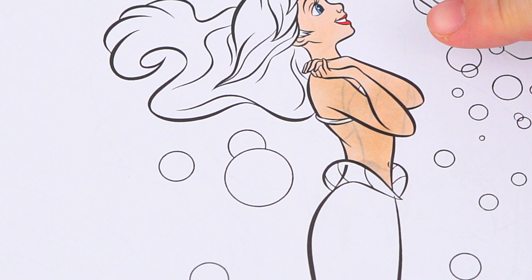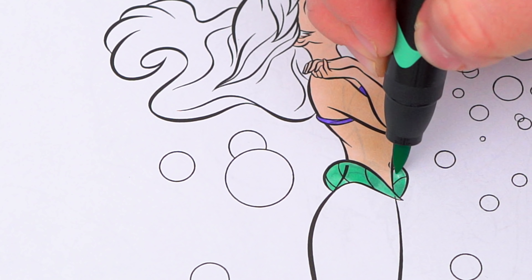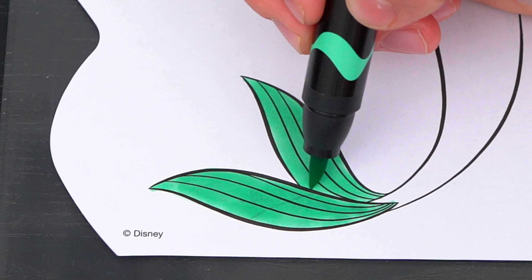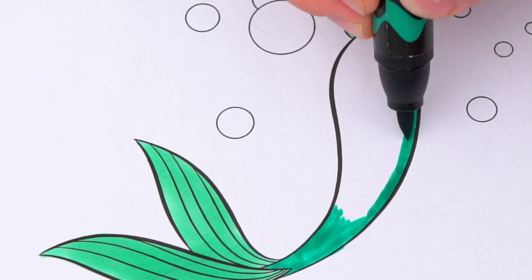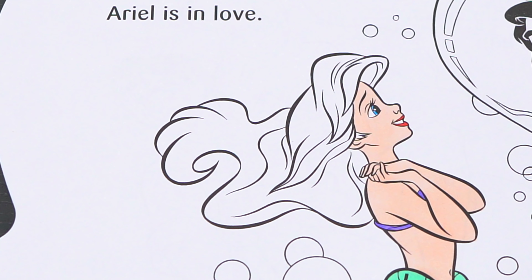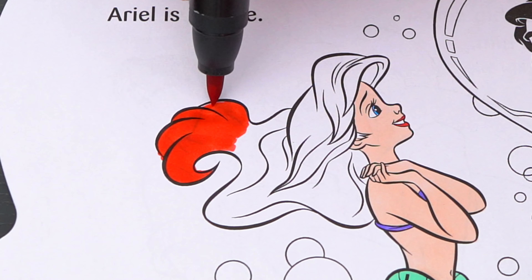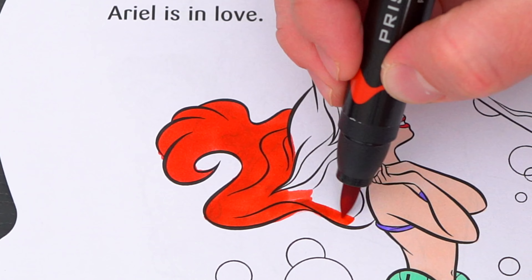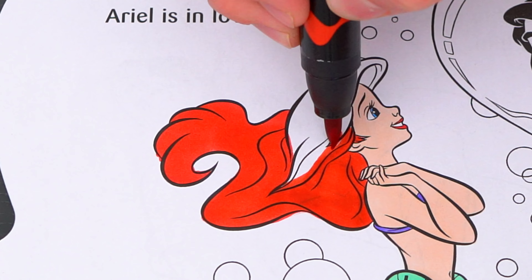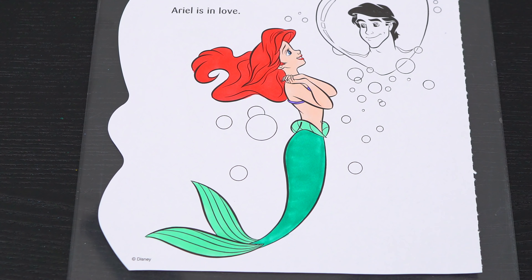And let's color in her mermaid tail green with a purple top. And let's color in her hair red. Okay, now I'm all finished coloring in Ariel.